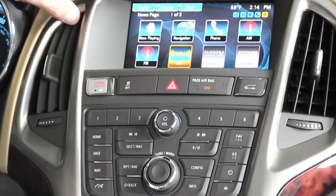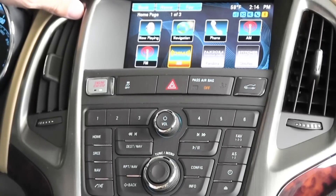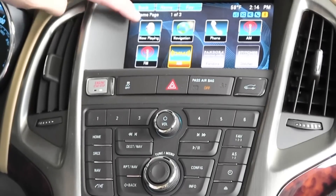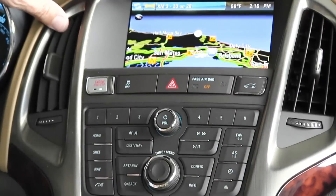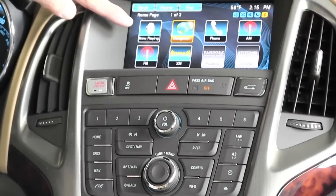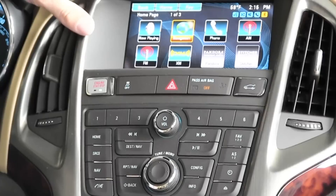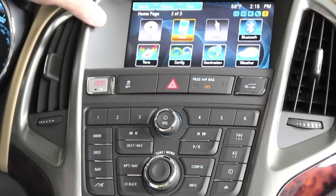If you aren't viewing this in HD, it's time to click that 1080 button on your YouTube bar. Our particular model is equipped with the $795 optional navigation system, and we have this fairly high-resolution LCD here in the dash. This is a touchscreen LCD, and we have a button array for controlling the system as well. We have a home button to go back to the main page where you can select your sources — navigation, phone, FM, XM satellite radio, your iPod interface, etc. We also have iPhone app integration, so Pandora and Stitcher are available in this particular model.